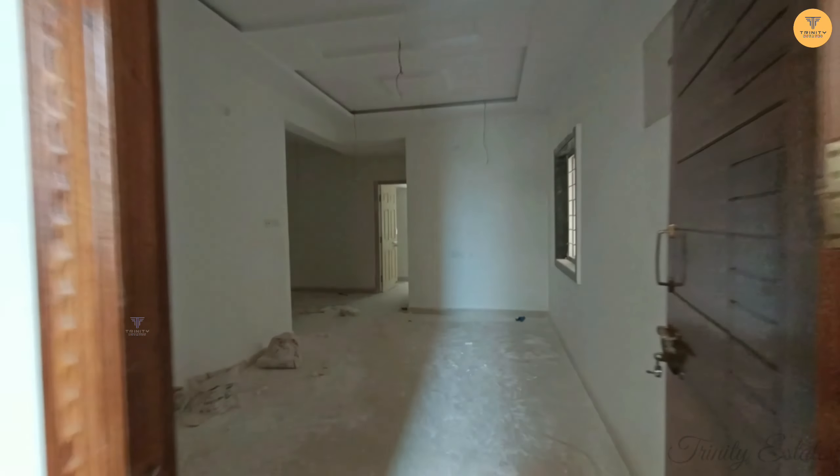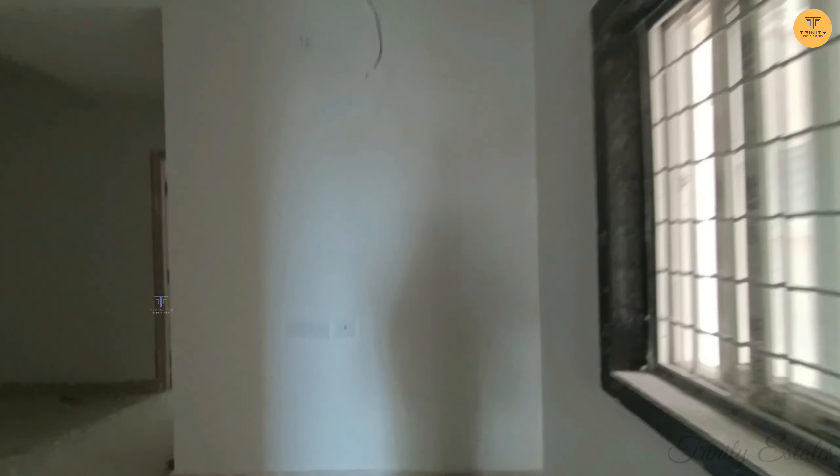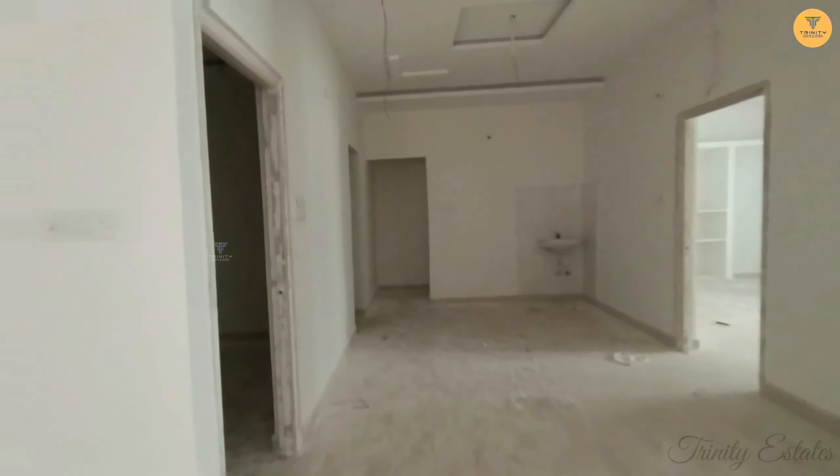Now, we have a 3BHK flat on the third floor. This is the hall area. This is the main road. This is the dining area.